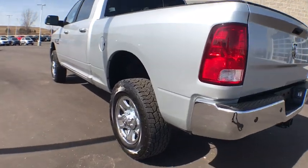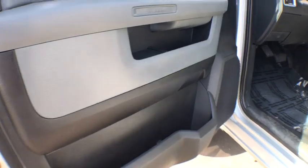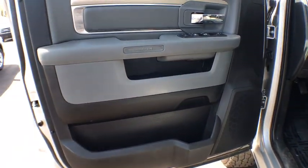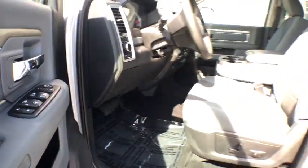Trip computer. Panic alarm. Sirius satellite radio. Brake assist. Overhead console. Remote keyless entry. Tachometer. Rear view camera. Tilt steering wheel. Front reading lamps. Passenger vanity mirror.